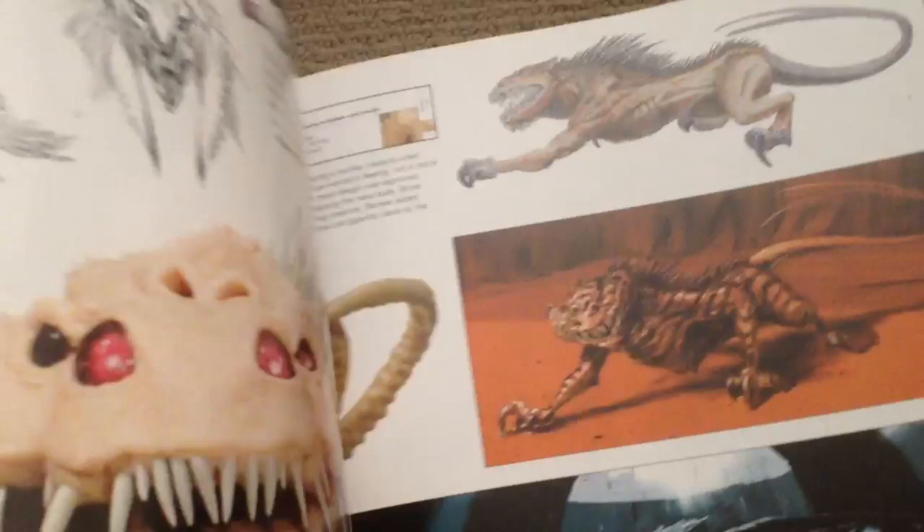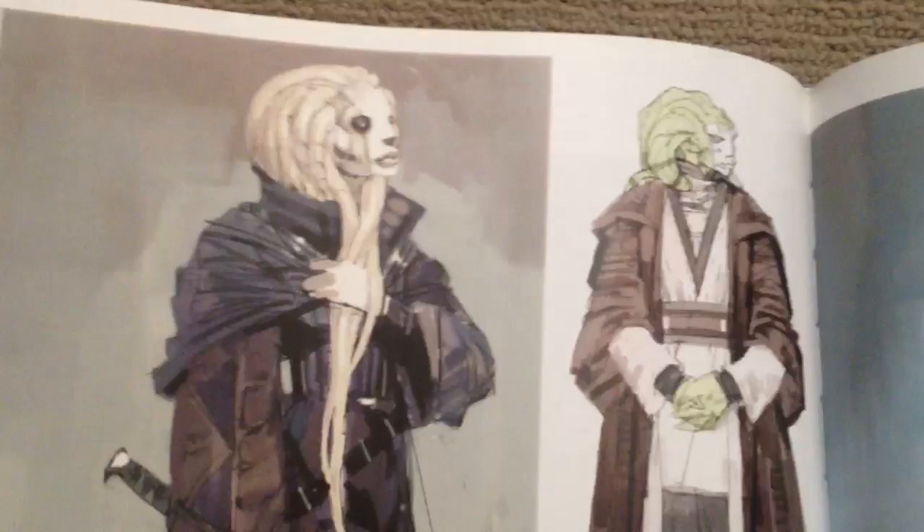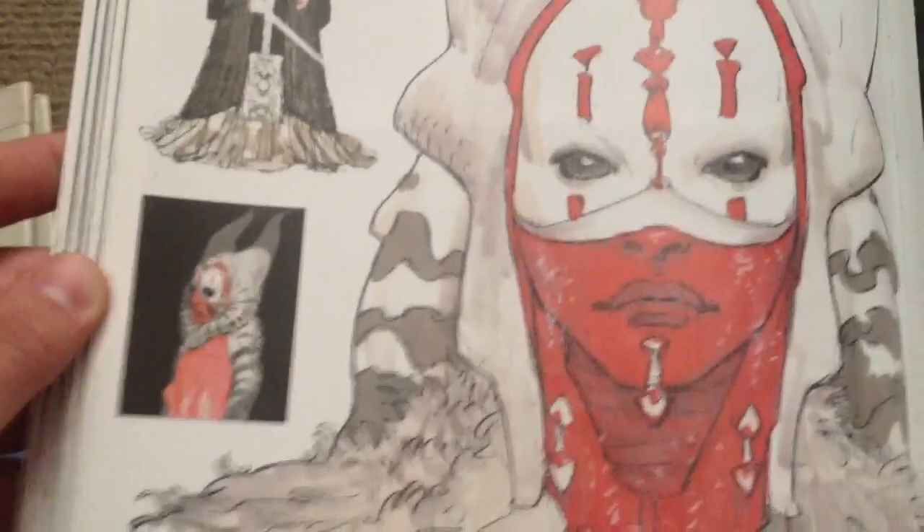In these books there are some more Jedi — that one obviously became Luminara. There's some concept ideas for Kit Fisto, there's Shaak Ti. It's almost looking sort of Night Sisters-ish there, which is kind of cool. There are a couple of other Jedi as well.